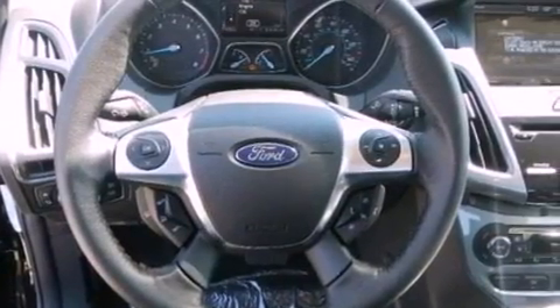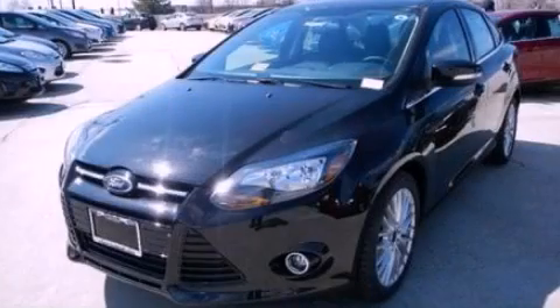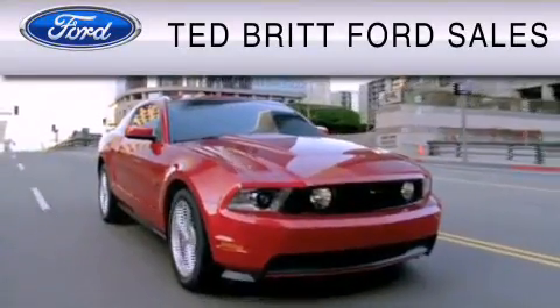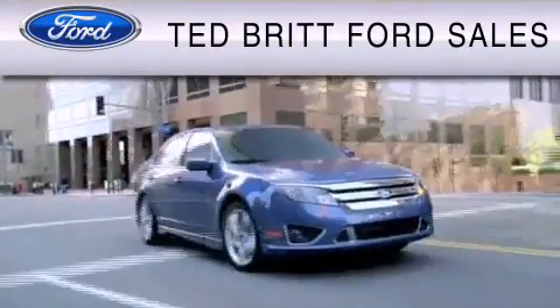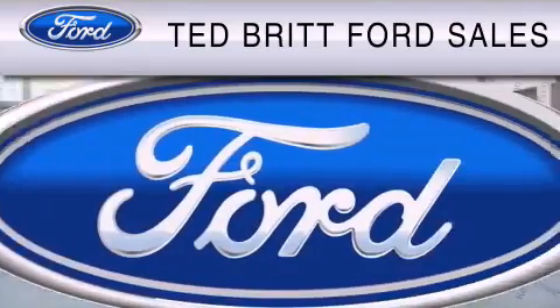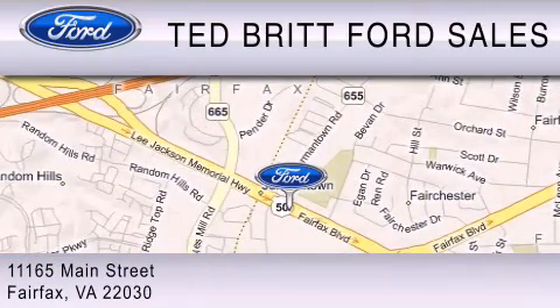Contact us today and schedule your opportunity to see this vehicle in person. Ted Britt Ford Sales is dedicated to doing everything possible to ensure that the experience you have selecting your vehicle is as pleasant as possible. We are located at 1165 Main Street in Fairfax.